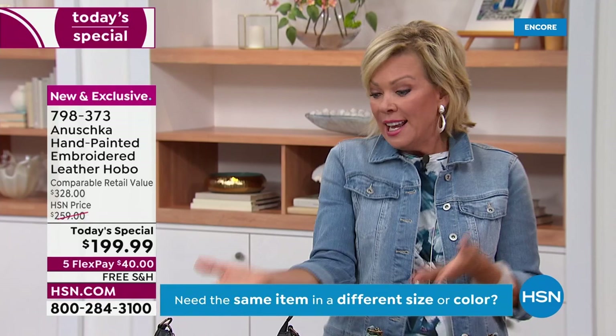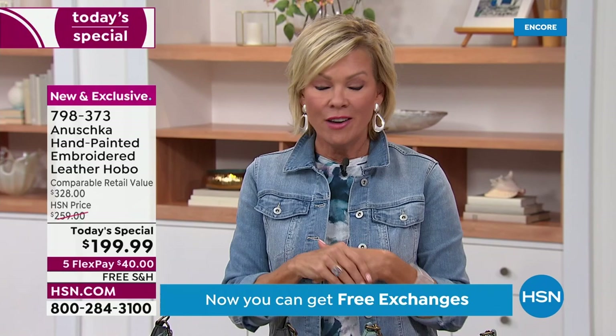You can do this on a flex pay of $40 — five flex on all of the handbags. Free shipping on all of the Anoushka handbags.